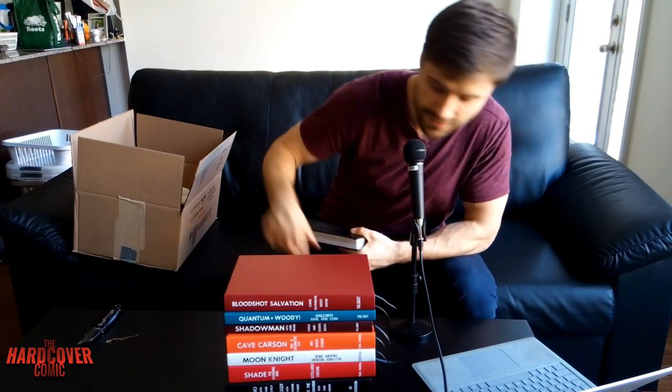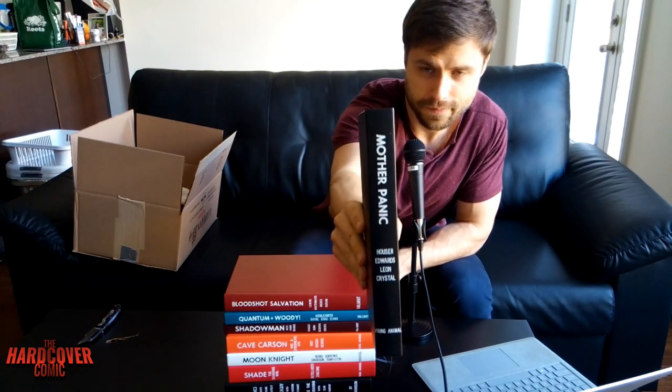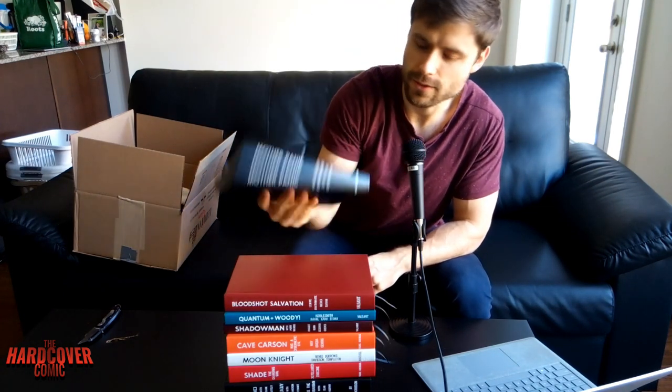So what are we at? One, two, three, four, five, six, seven, eight, nine — so we got two more books in here. Another Young Animal one: Mother Panic. Very cool, very exciting.